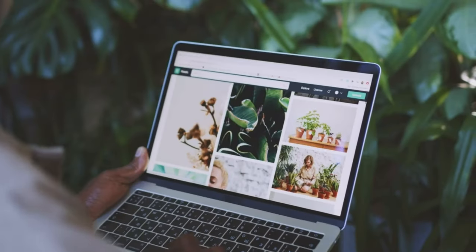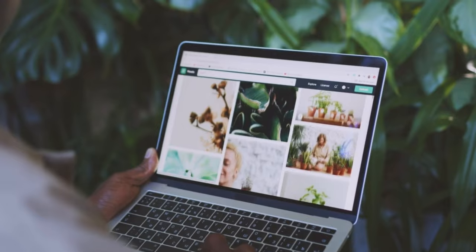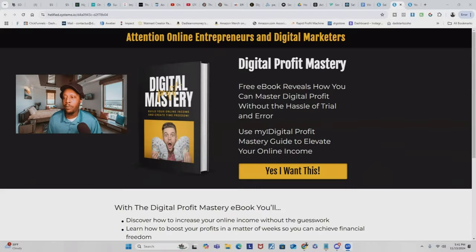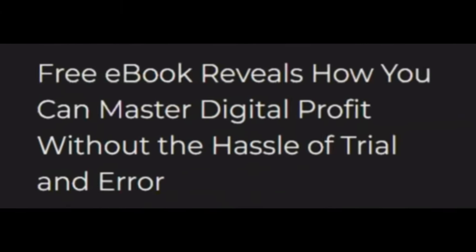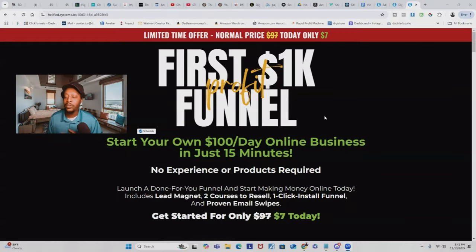Now the second way is sales funnels. A sales funnel is the process of moving a prospect or a lead to become a buyer. For example, the moment a potential customer opts in to get access to Digital Profit Mastery — which reveals how you can master digital profit without the hassle of trial and error — they get redirected to a low ticket digital product.